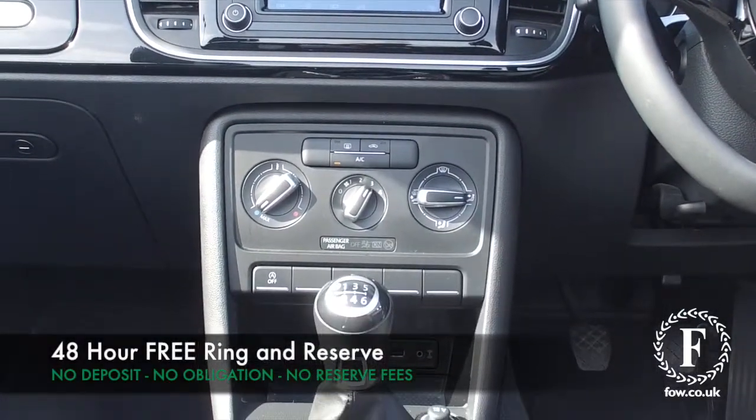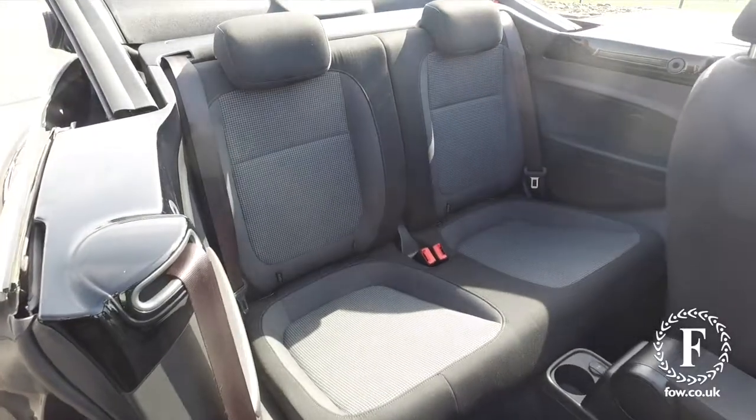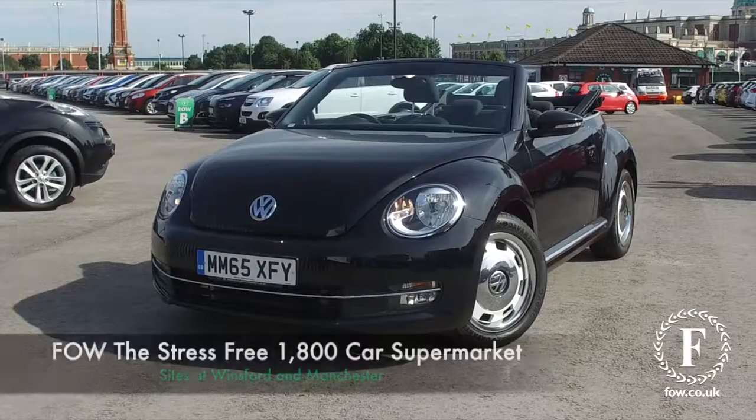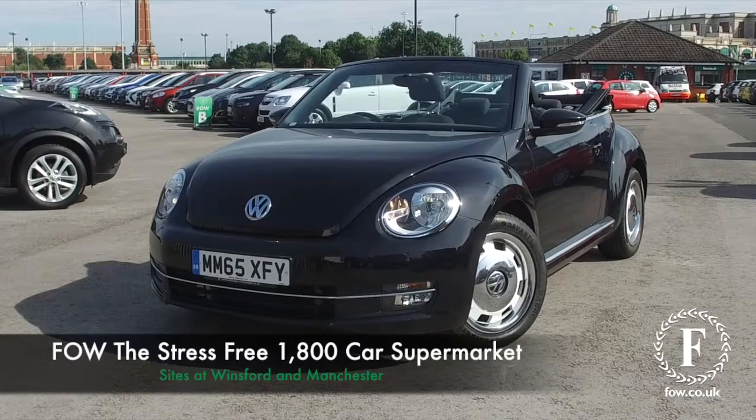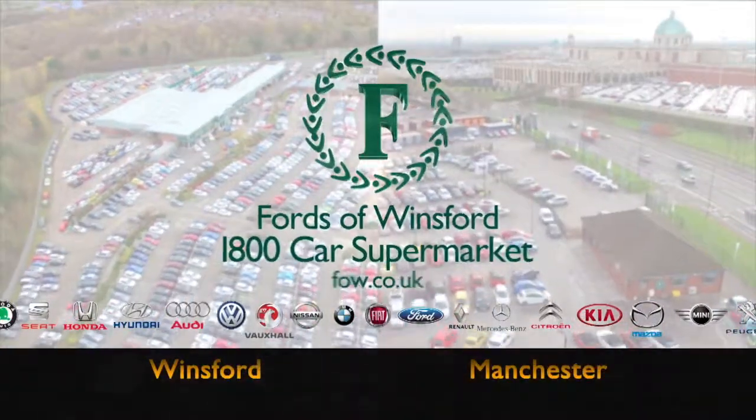Now, don't forget, at FOW, the price you see is the price you pay. You can ring and reserve with no deposit and no obligation. Bring your licence with you. Have a test drive. Come and discover this great car for yourself at Fords of Winsford.